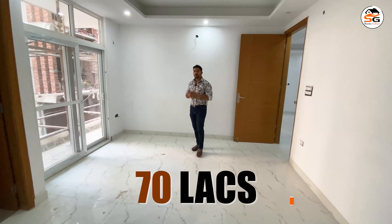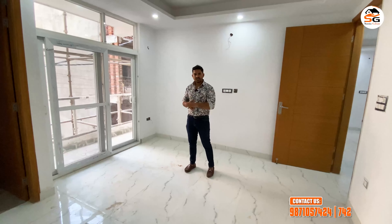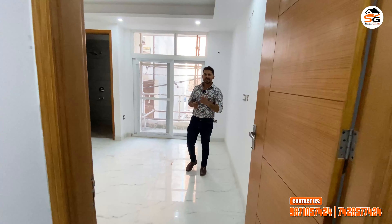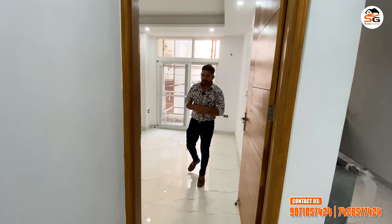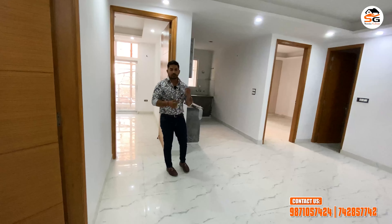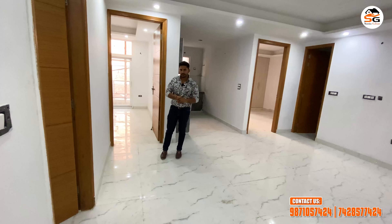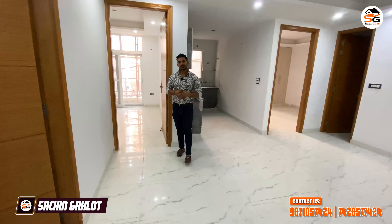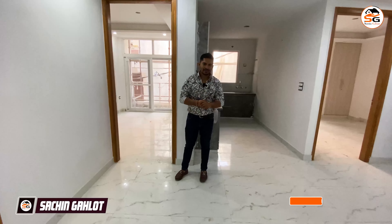You can easily get financing — the property is PMO registered and you can get financed from an NBFC housing company. Don't delay. You have to visit at least once. With this property and this location, if you have any questions you can comment and call. I am Sachin Gelot. I will be happy to help you. Bye bye, take care.